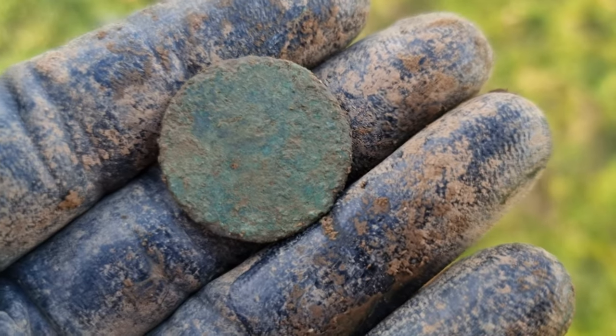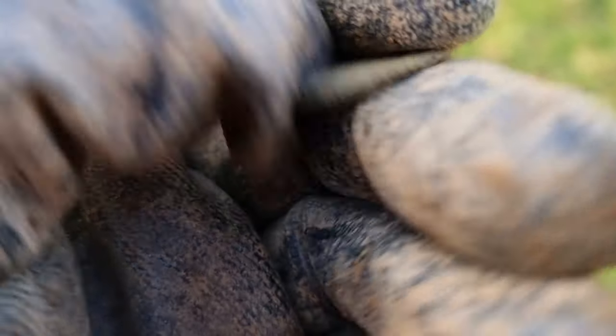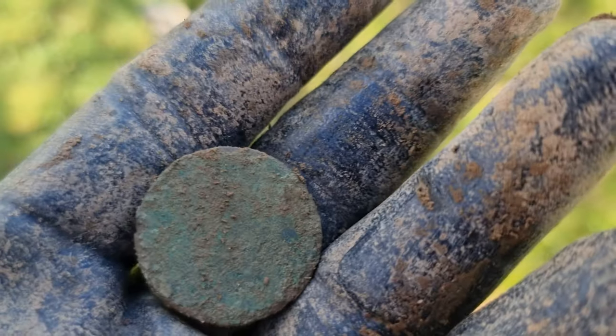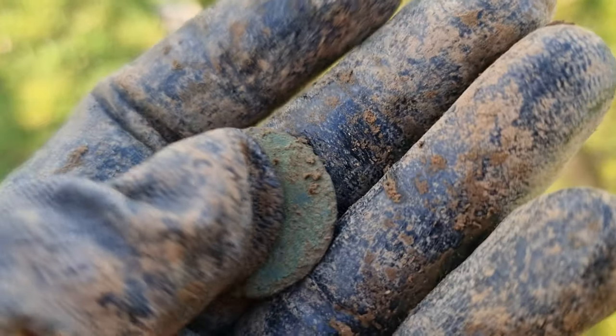First coin of the day — half penny, quite a chunky one, completely toasted. We'll never know who or when this is from.